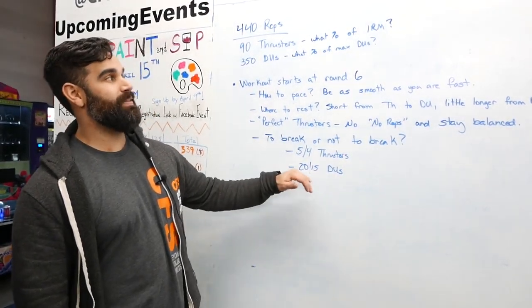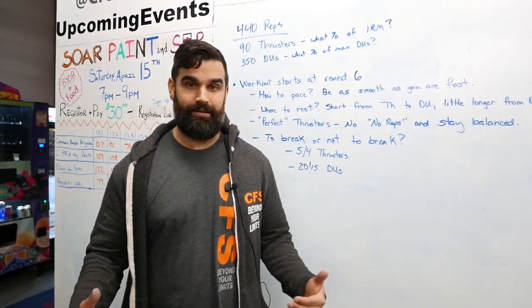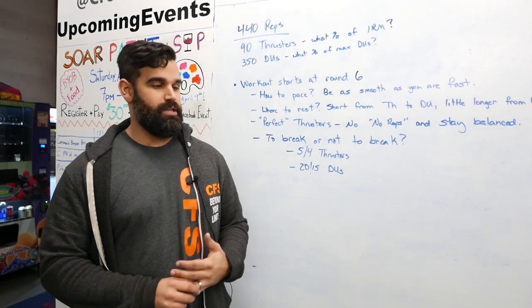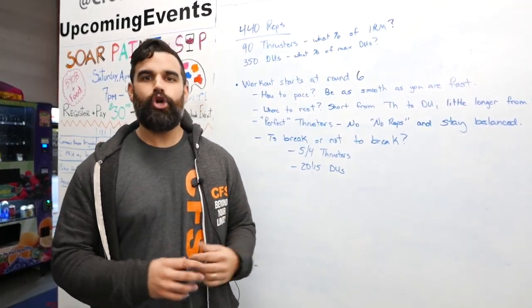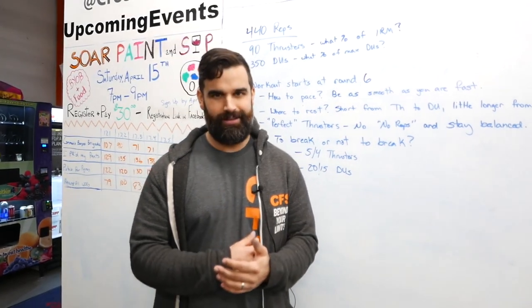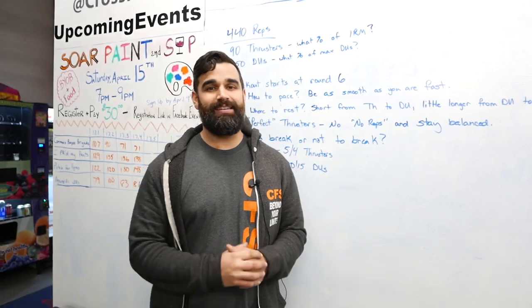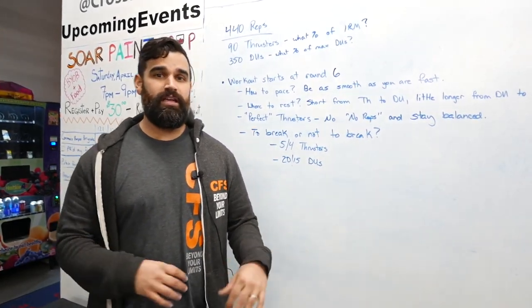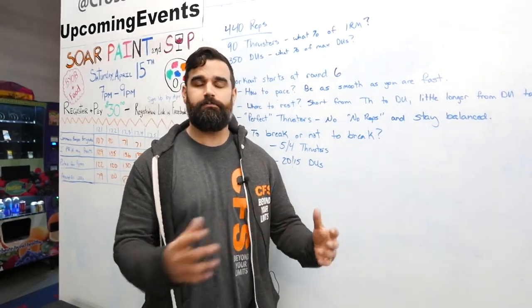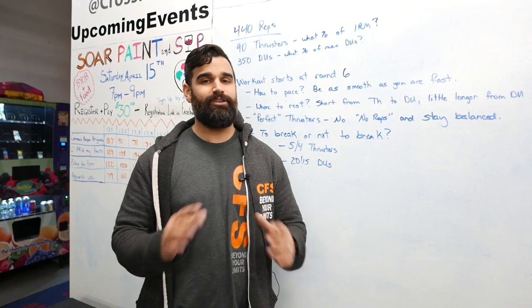My last tip on this workout: you have to be mentally strong. It's 10 rounds — a lot of rounds. Your legs are going to be burning, things are going to be on fire, especially your lungs. Part of being fit is having that mental capacity, and this workout definitely tests it. If you have any questions, please let us know. Especially about breaking up thrusters — let me know your max thruster, what you normally do in Fran.